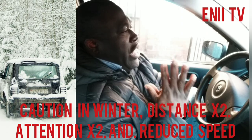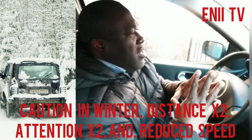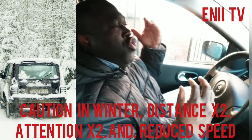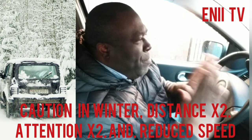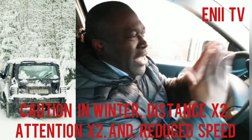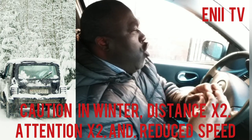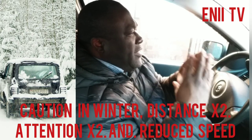That is why within urban areas it is advisable to keep a reasonable distance too. Sometimes the distance you keep may cause other car users to cut in — you shouldn't bother about that. Your safety is important. Forget about what others are doing — safety first. So within urban areas, keep at least 30 seconds of following distance.